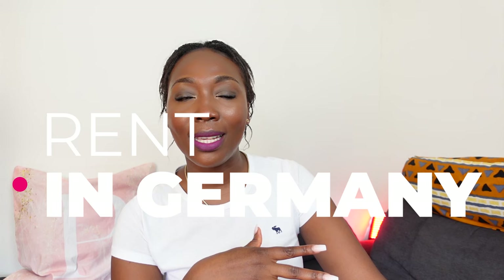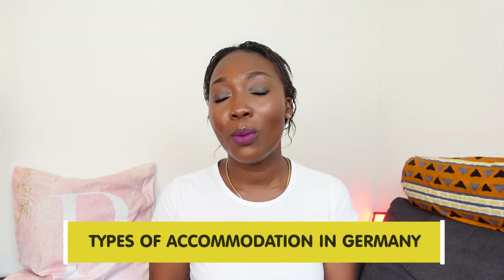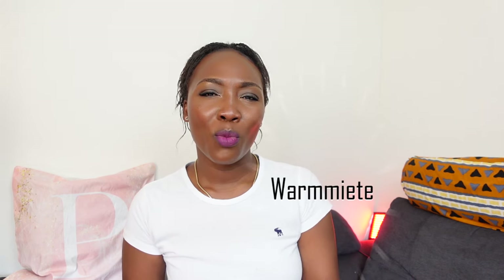I just moved to a new place and some of my clients are also looking for apartments in Germany, and some of them have unfortunately been scammed because they don't know how rent in Germany works. In this video we're going to talk about the types of accommodation you can rent in Germany, how you should go about it, the documents that you will need, and how rent is made up — what is warm rent, Kaltmiete, Warmmiete, and all of that.